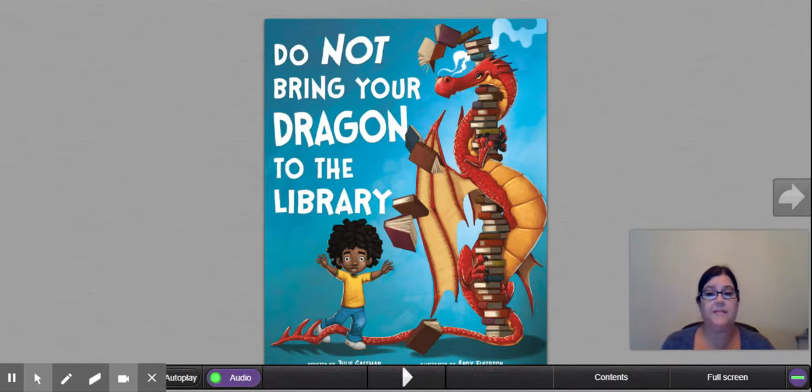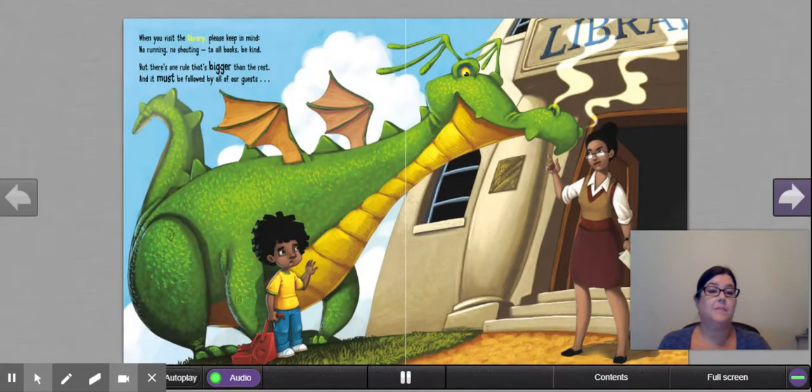We'll be stopping and discussing along the way. Do Not Bring Your Dragon to the Library, written by Julie Gaspin, illustrated by Andy Elkerton. 'When you visit the library, please keep in mind: no running, no shouting. To all books, be kind.' Here's the librarian — she's the one that does not want the dragon in the library. She gives the rules here: no running, no shouting, and be kind to the books. Let's see what she's going to say about this dragon.